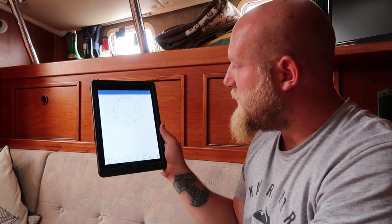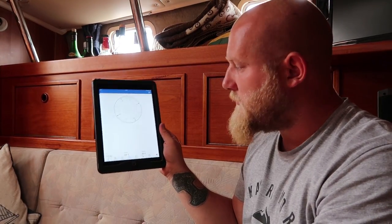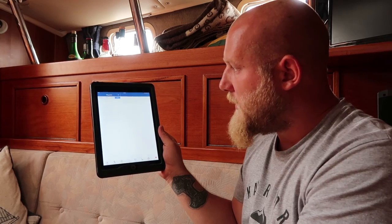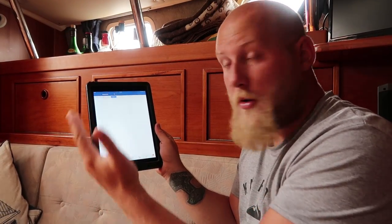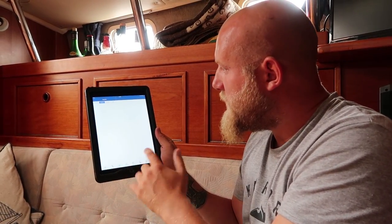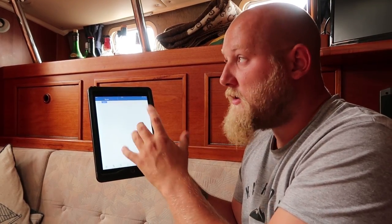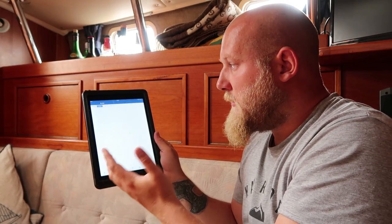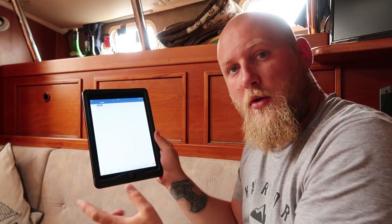Next across is Compass, which gives you a compass — not much use but there it is. Waypoints lets you put waypoints down like you would on a plotter. Routes lets you put in routes, but only on the iPad app — you can't do it on the InReach SE itself; the route feature is on the Explorer model but not the SE.